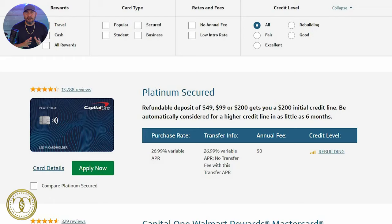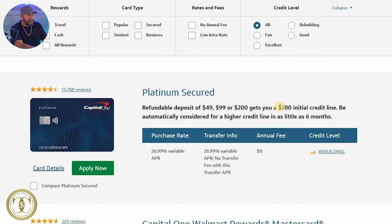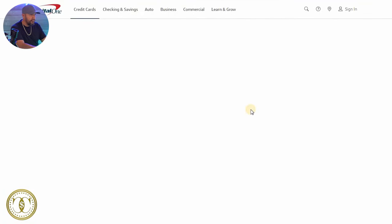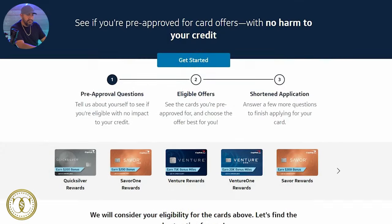If you have really bad credit, you might get approved for the Platinum Secured card, which requires a deposit of $49 to $200, and you'll have an initial credit line of $200 — that's if you have rock bottom credit. One way you won't get approved for a Capital One card is if you previously had a Capital One account and defaulted on it. But if you've never had a Capital One card, you have good chances of being approved. Same process as the other cards: click 'see if I'm pre-approved,' enter your information, and you'll get an instant decision. Links are in the description for all the cards discussed today. Thanks for watching.